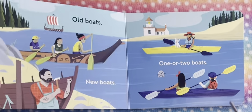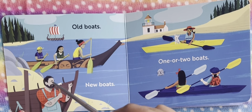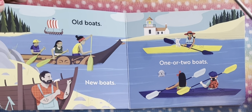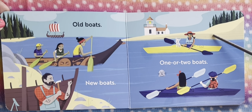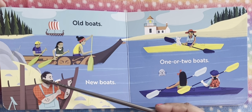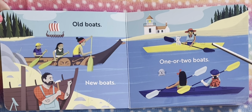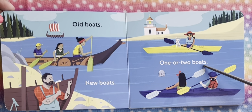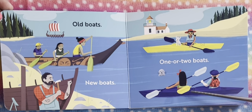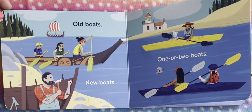Let's find out about this book. Here we find old boats and new boats. This man is building a new boat. This book is all about boats, so we'll learn about what kinds of boats there are. There are new and old boats, and this man is fixing something and building a new boat. We see one or two boats — this is a kayak here. There are two people in one kayak, and this is a dog and a woman in another boat.